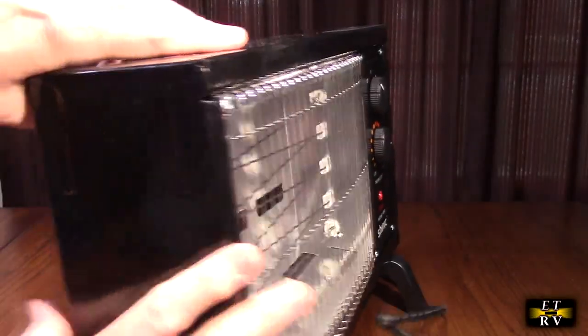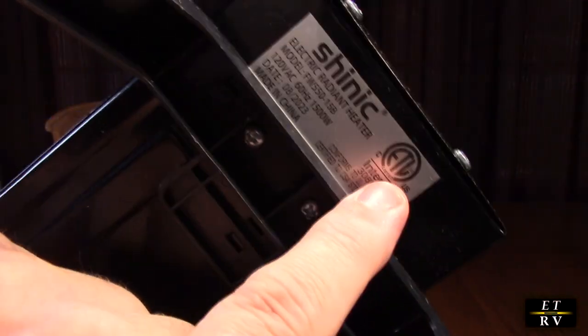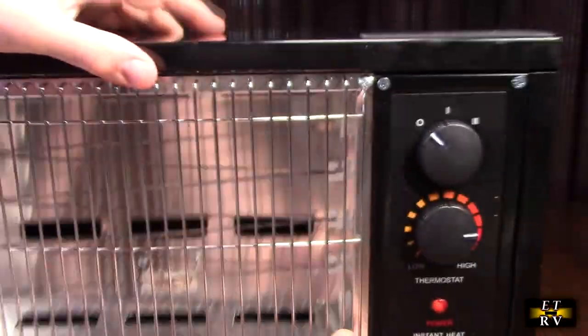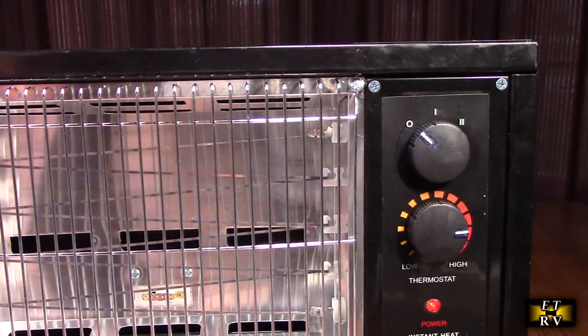It has a handle on the back to allow you to carry it really easily. It has legs that you need to install — took two screws, really simple. You'll notice it has the important ETL certification, so you know it's safe to use in your garage or your home. It also has a nice long cord with a thick US plug.